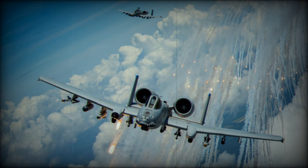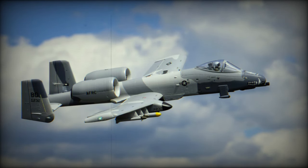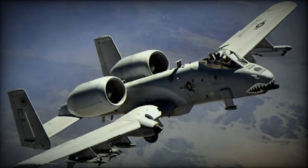One of the aircraft's prominent features is the GAU-8/A Avenger 30mm cannon, capable of firing various ammunition types, including armor-piercing and high-explosive rounds. In addition to this formidable weapon, the A-10 can carry an assortment of other munitions, such as precision-guided bombs, rockets, and air-to-surface missiles.